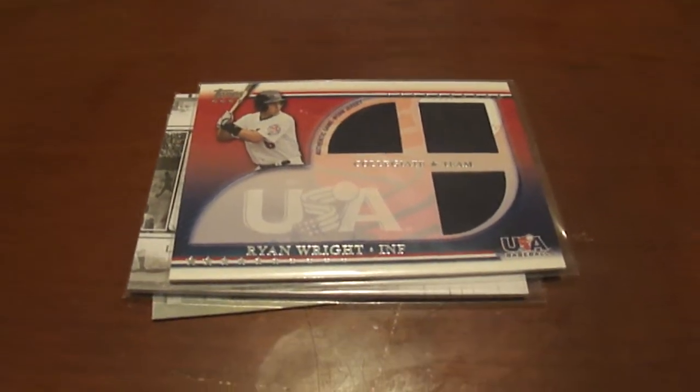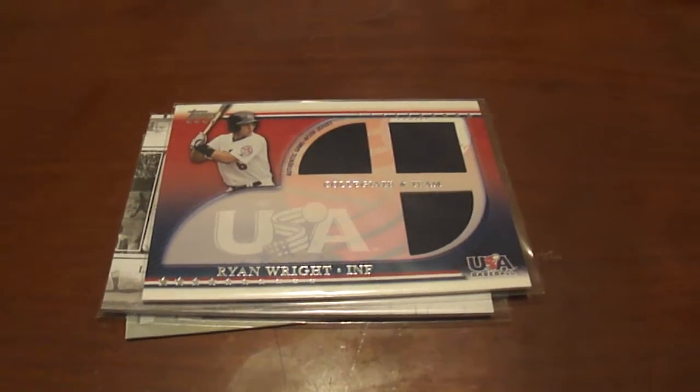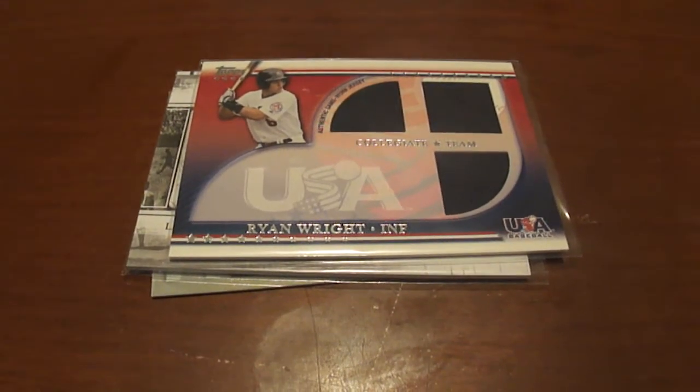Hey guys, welcome to BaseballCardsRule.com. Just a short mail day here — I actually won these cards off of the SportsCardHaven website.